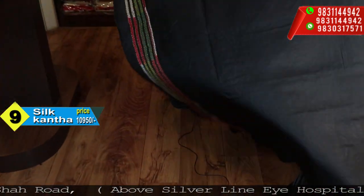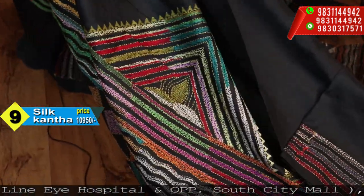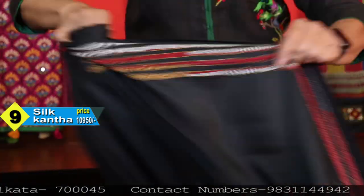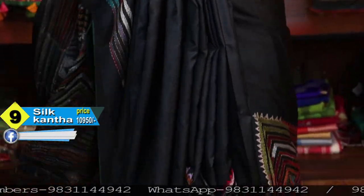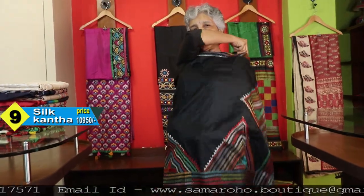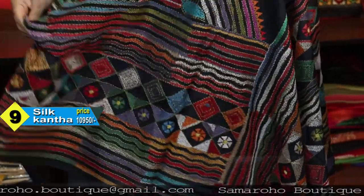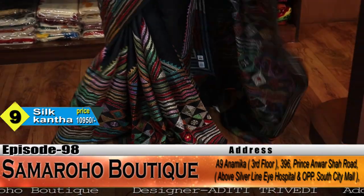It is again Bangalore silk — this is the pallu and blouse piece. The previous one was also silk with zari border, and this is Bishnupur katan. Nice saree — it is a beautiful one. Someone with good height will be able to carry this very nicely. I don't think it looks bad on me either, though I am not very tall — so anybody can wear it.